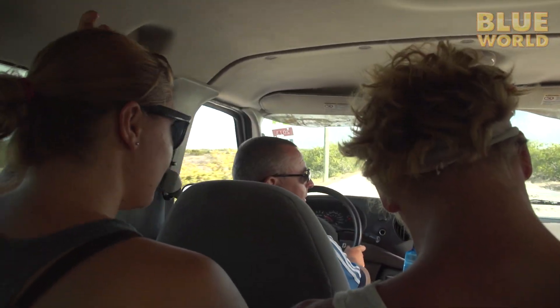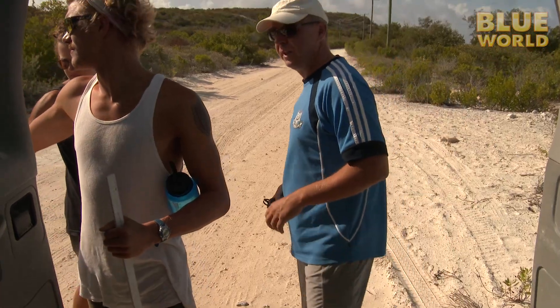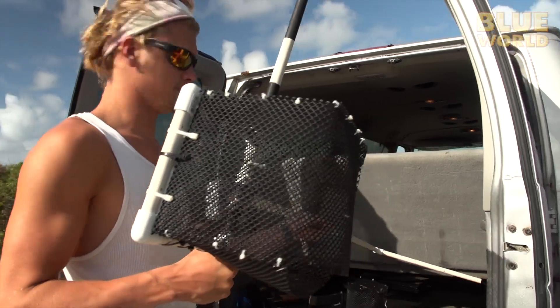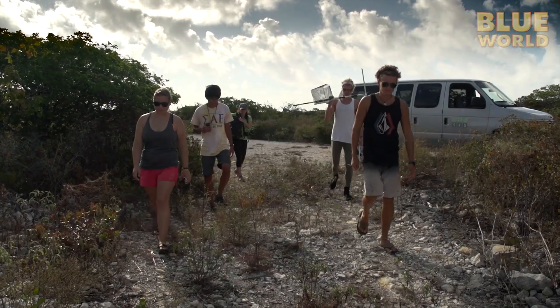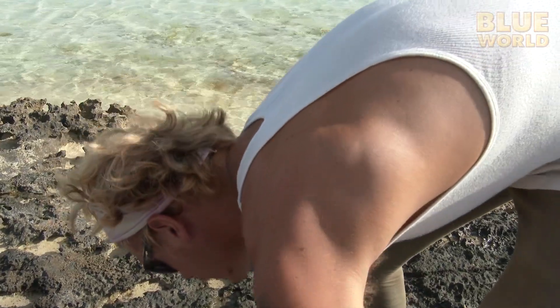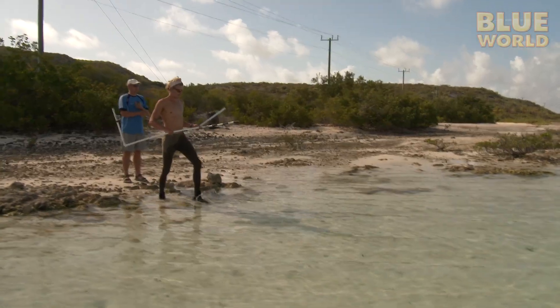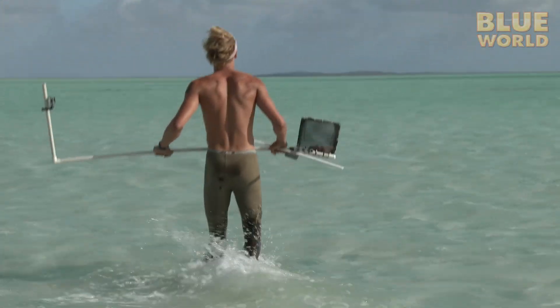My day begins with the shark research team led by Professor Aaron Henderson. Henderson and his students are investigating how the marine protected areas around South Caicos are affecting the shark population. Their first task for the day is to deploy some baited camera rigs, which will hopefully attract and film several species of sharks, to learn how many and what species of sharks are present in the marine protected area.